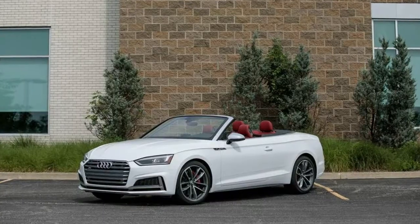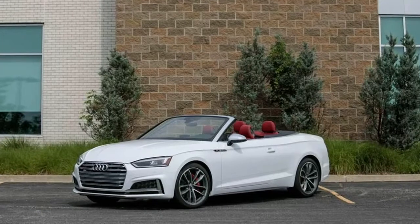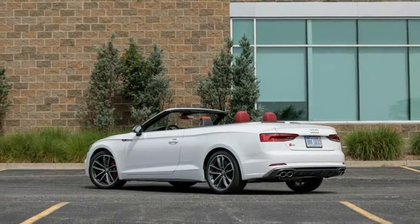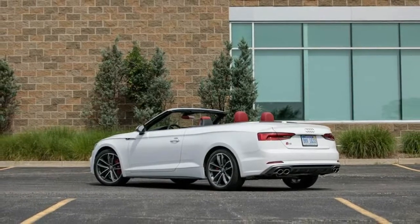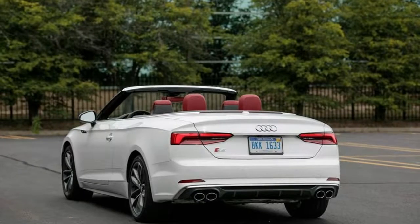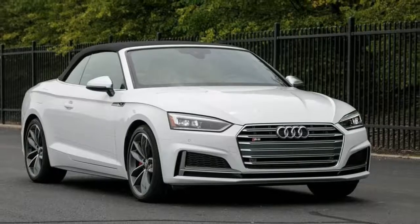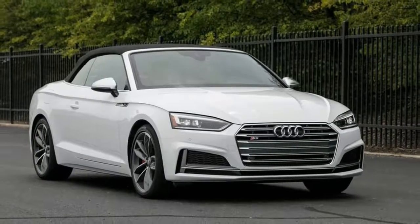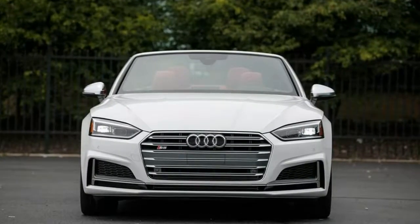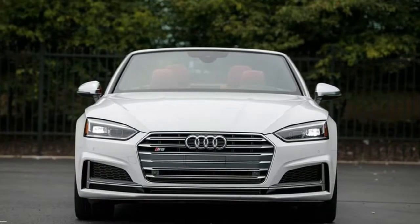In-depth: 2018 Audi S5 Coupe and Cabriolet.